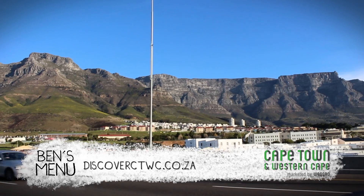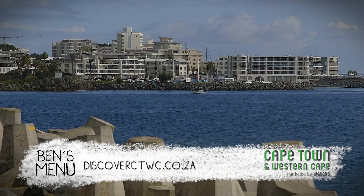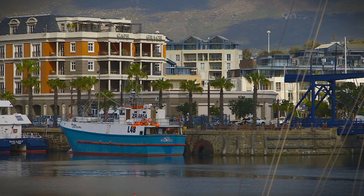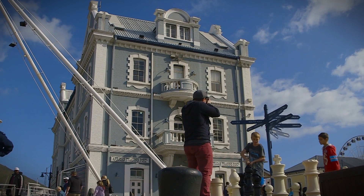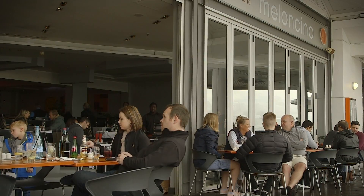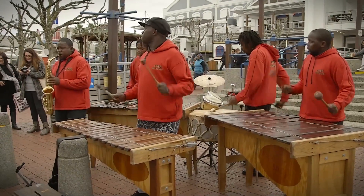Cape Town — the mother city and the final destination of my Route 62 adventure. One of my favourite spots here is at the V&A Waterfront. It's always enjoyable, with plenty of great food options and an infectious buzz that adds to the excitement.